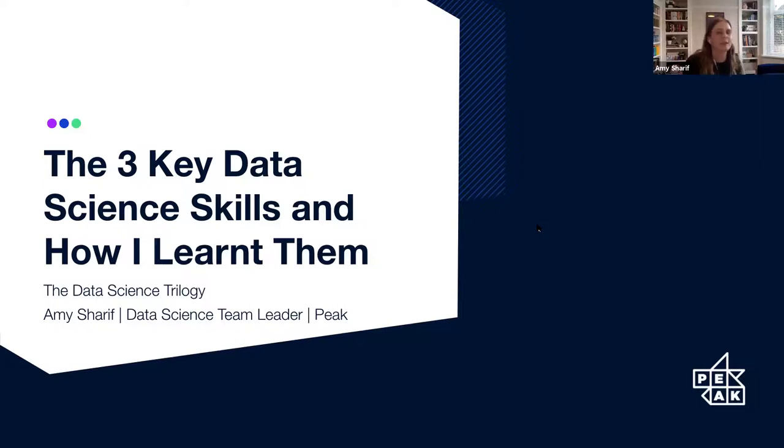Hello and thank you so much for attending Her Plus Data today to listen to my talk about the three key skills of data science, or the data science trilogy, as I like to call them. A very quick introduction to me: I'm Amy and I'm currently a data science team leader at Peak. If you've got any questions, feel free to drop them into the chat and we can go through them at the Q&A at the end.